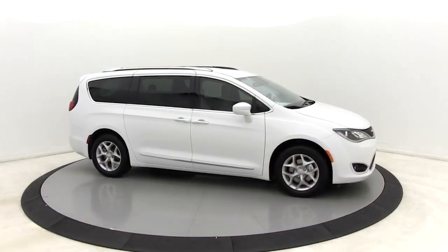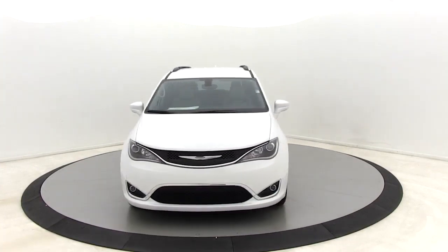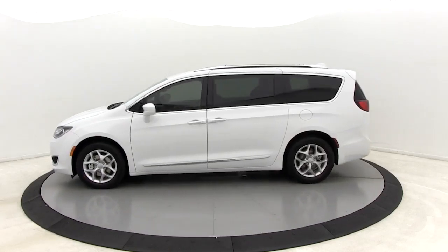Looking for the right vehicle? Check out the 2020 Chrysler Pacifica. The Pacifica crossover features the driving attributes of a sedan and the utility and space of a minivan or SUV.